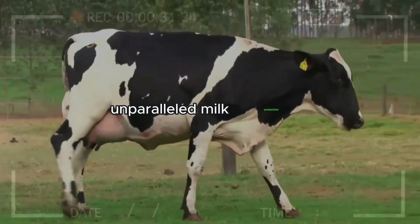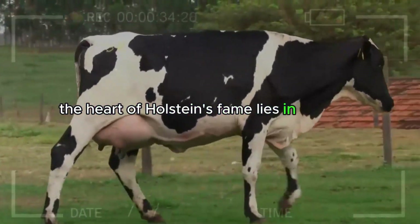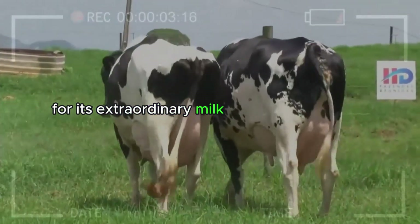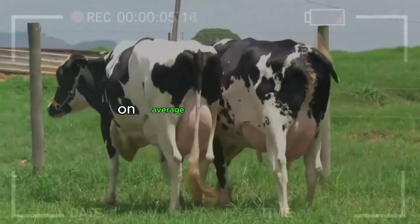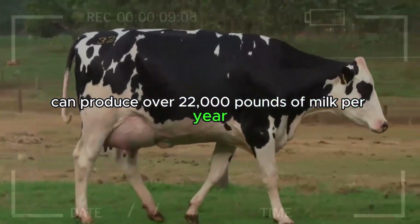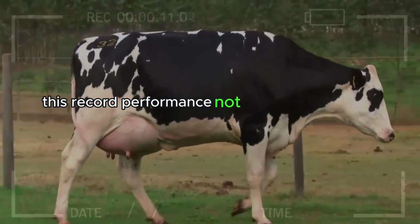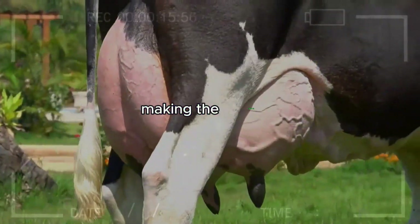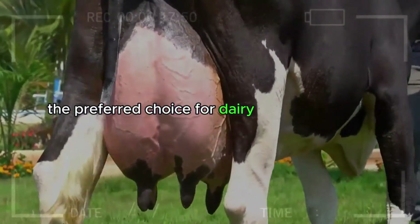Unparalleled Milk Production. The heart of Holstein's fame lies in its udders. This breed is acclaimed for its extraordinary milk production capacity. On average, a Holstein cow can produce over 22,000 pounds of milk per year. This record performance not only meets market demand but also enhances efficiency in dairy barns, making the Holstein the preferred choice for dairy-focused farmers.